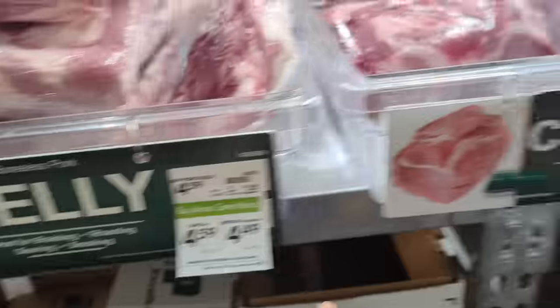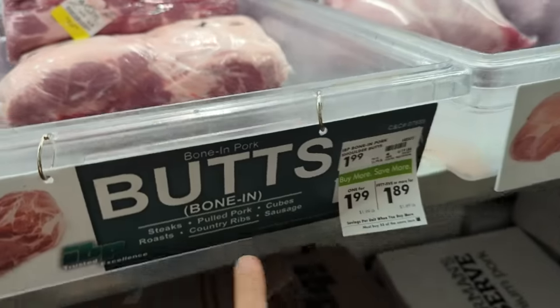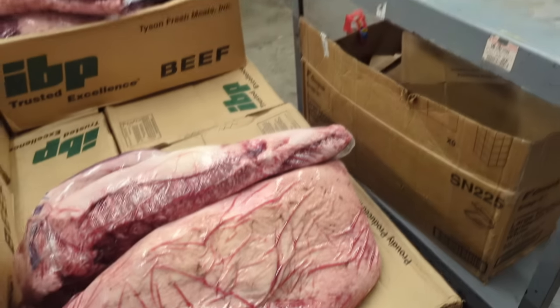Pork belly is $4.59, pork cushion, pork butts are $1.99. Let's see, beef brisket is on sale too.